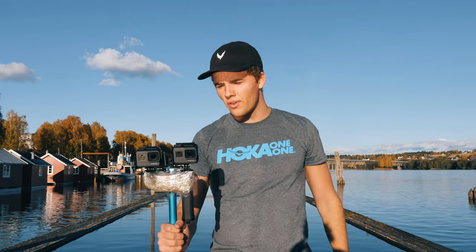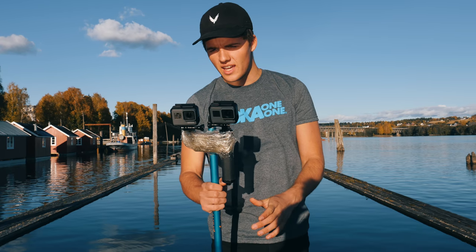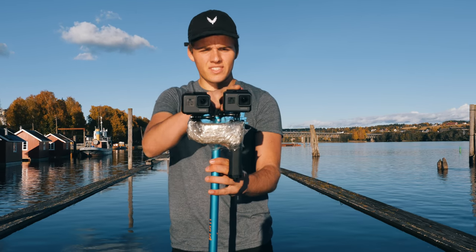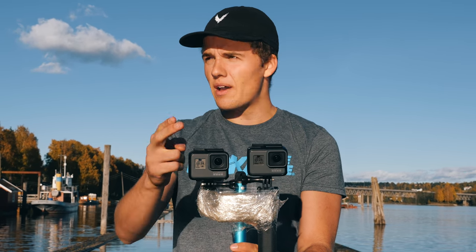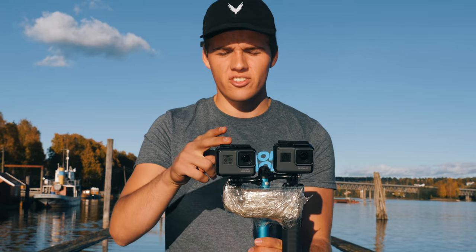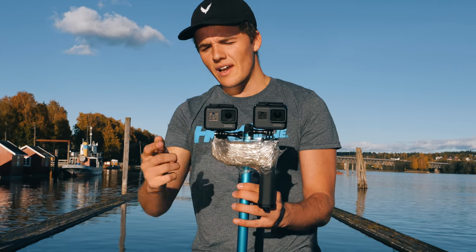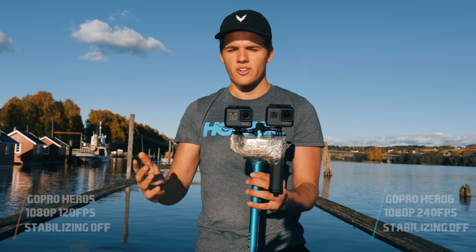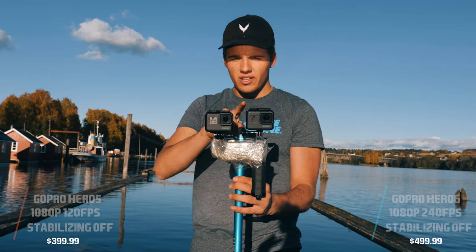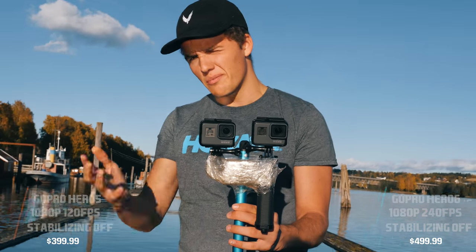You just saw the stabilization test, and now we will do a slow motion test. The Hero 6 is filming in full HD at 240 frames per second, and we have the Hero 5 on also full HD at 120 frames per second. You can also have the Hero 5 on 240 frames but at lower resolution. So I went with full HD on both — 240 versus 120. Let's see how they compare.